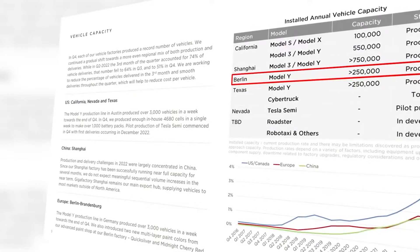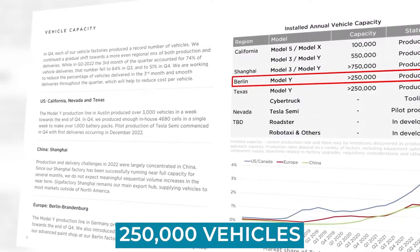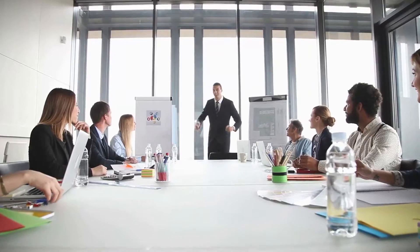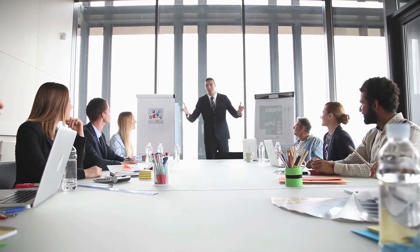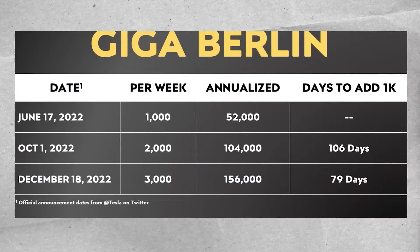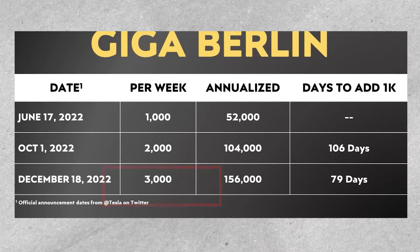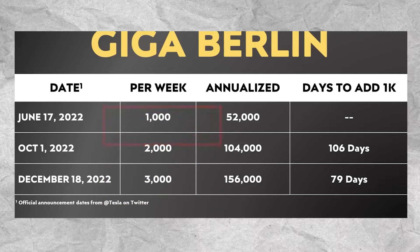The yearly car capacity of Tesla is larger than the proposed 250,000 vehicles, according to their investors' letters. Notably, Tesla was able to increase its weekly production from 2,000 units to 3,000 units far more quickly than it could from 1,000 to 2,000 units.